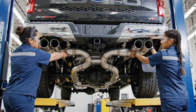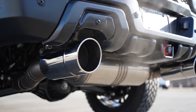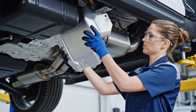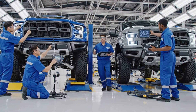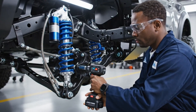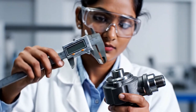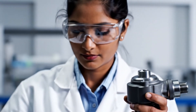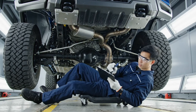Ready for final inspection. Skid plates are fully secured, exhaust routing is clear, and the drivetrain components show no signs of wear. Installation quality confirmed.